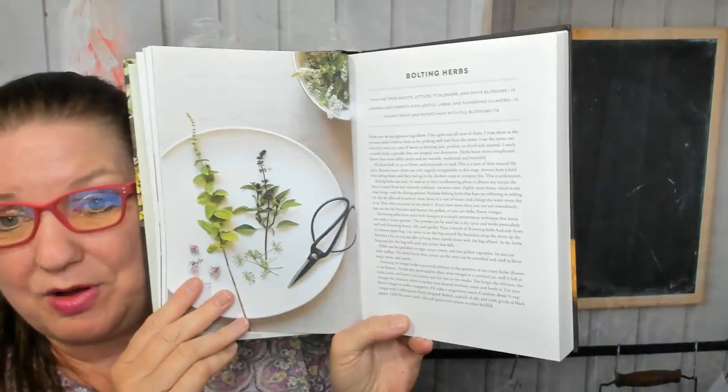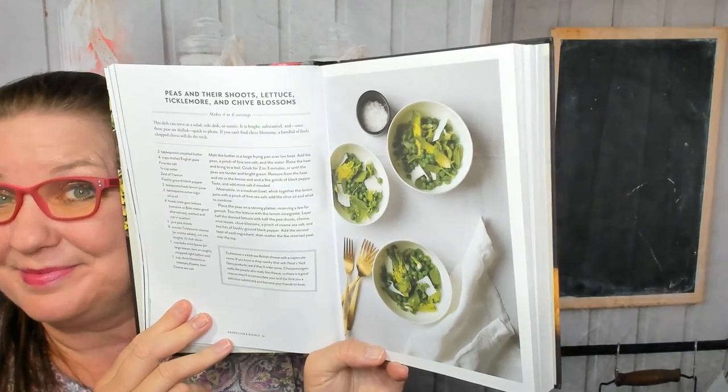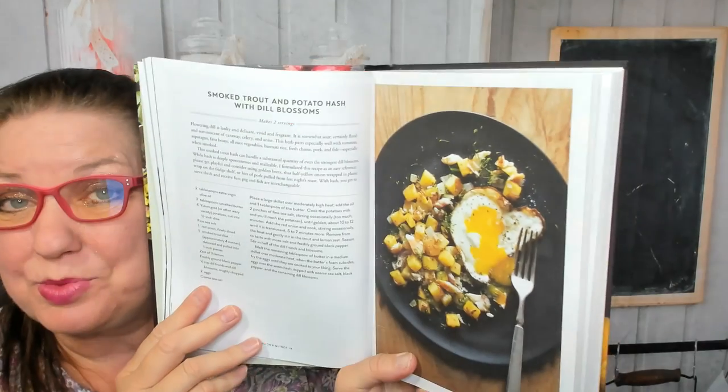Next are bolting herbs such as peas and their shoots, lettuce, tickle more, and chive blossoms. This is going to be very educational. There's caramelized carrots with lentils, labneh and flowering cilantro, and smoked trout and potato hash with dill blossoms.